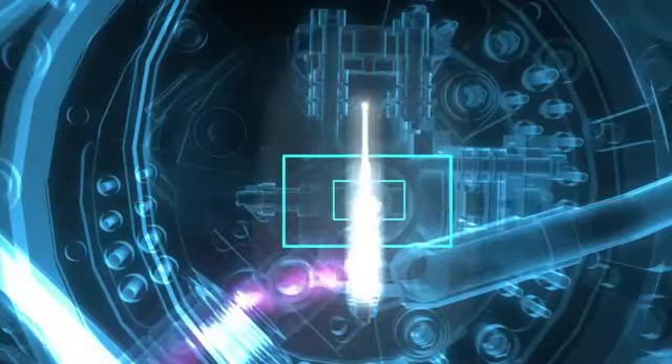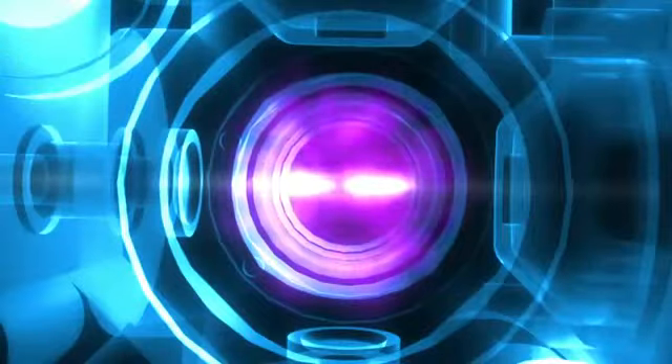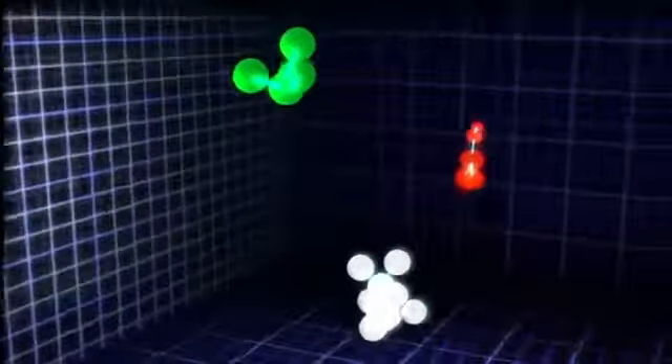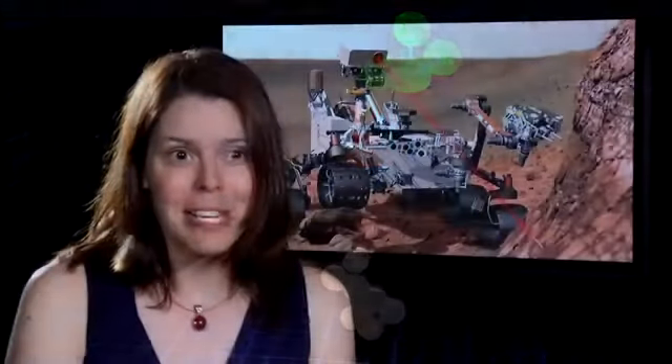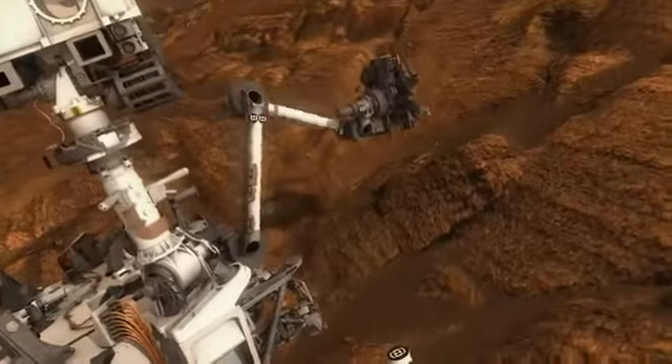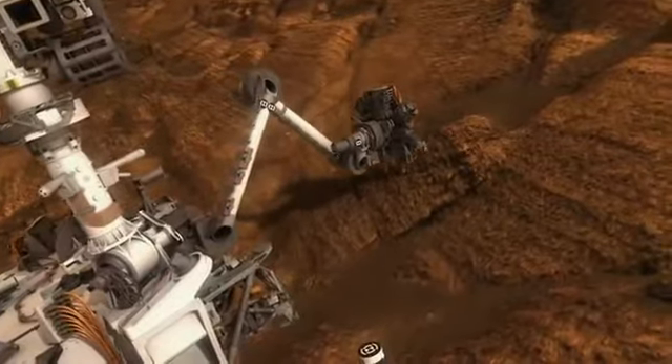The isotopes of those gases will tell us about the processes that formed them. In particular, it helps us identify organic molecules. And that is a big secret of Mars — where are those organic molecules and where did they come from? So SAM will help us identify those.